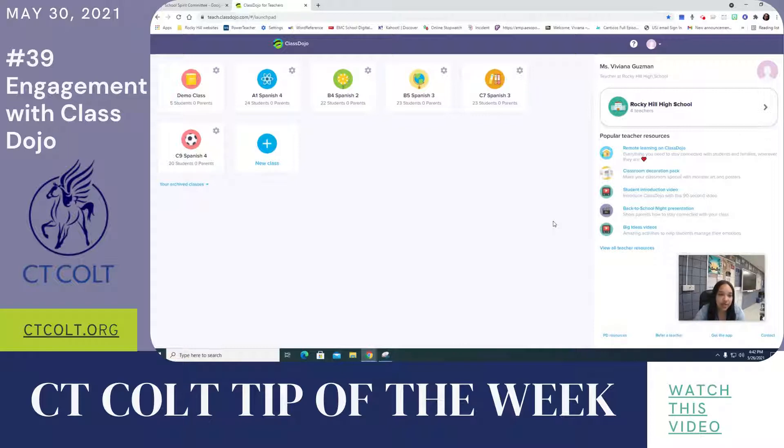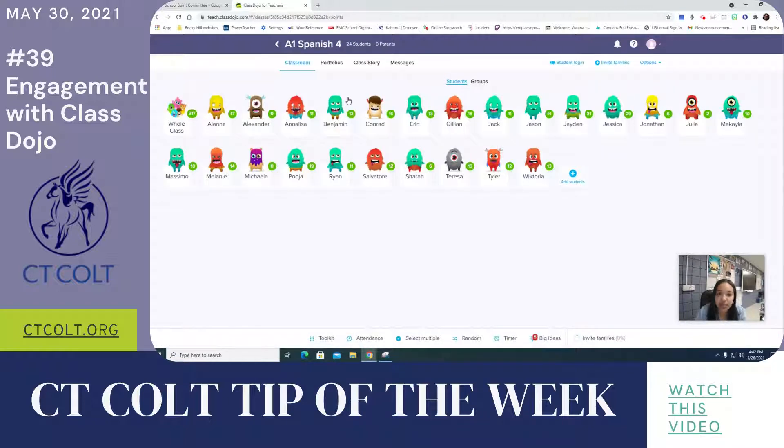Class Dojo is a system that is usually used with elementary school, but I have been using it this year for tracking student engagement and participation with high school. I used to give kids a popsicle stick or a euro, hand them out when they participated and they could cash them in for points on a quiz or things like that. But this year we've been using Class Dojo because it's virtual.